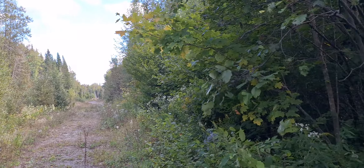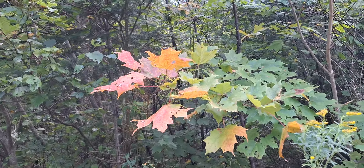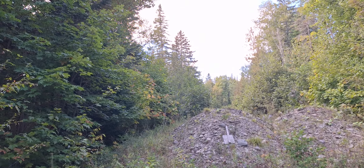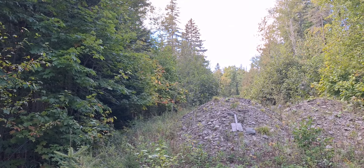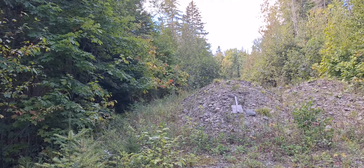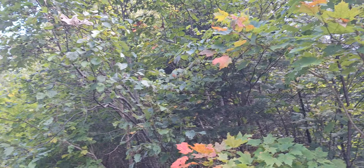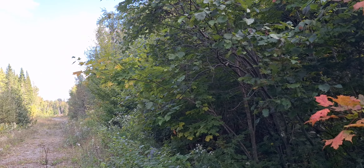Hey guys, today is an absolutely beautiful day in the North Maine woods. As you can tell, the leaves are already starting to change color. It is very warm today, about 82 degrees, and that is about 12 degrees too hot for me. I wanted to find a place to cool off, and being Labor Day weekend, everywhere is packed. So I'm here to show you guys my secret spot right in the woods.